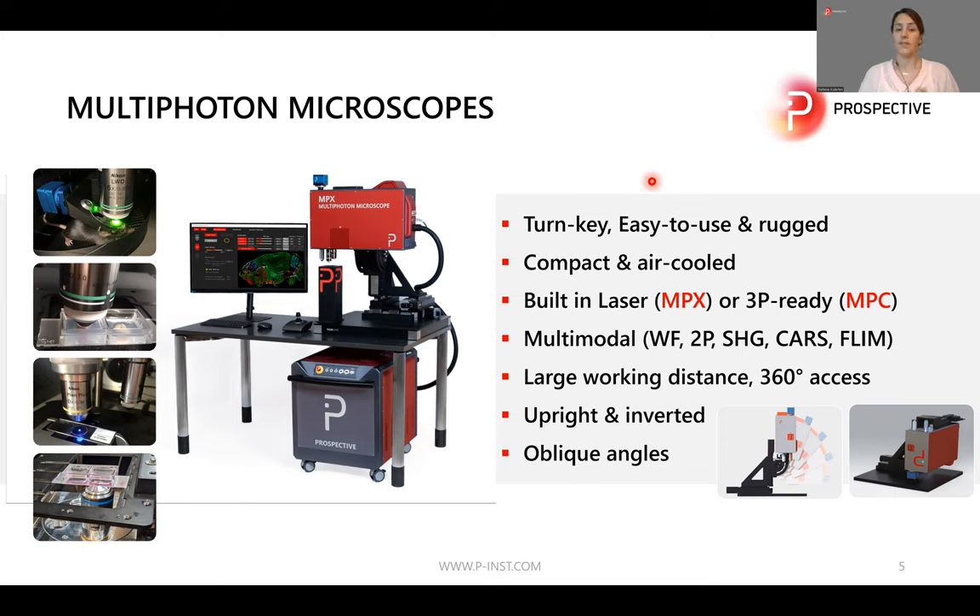The concept of both models is the same. You have the controller unit underneath the desk, which contains the electronics, the high-performance PC, and the light source. It is connected by a flexible umbilical to the scanning unit on top of the desk with a very small footprint. The scanning unit is mounted on an XYZ stage for three-axis movement, and you can upgrade it to a five-axis stage for a tip-tilt function as well.